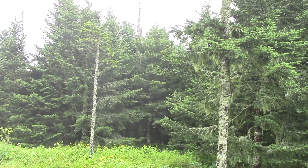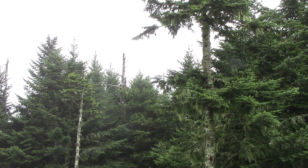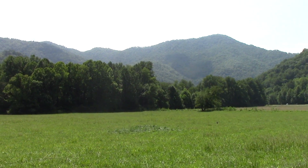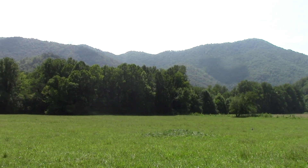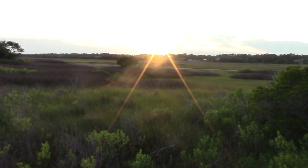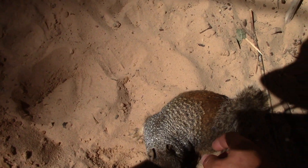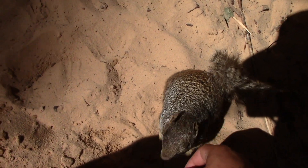Throughout the US, you can find a huge variety of ecosystems — from forests, to mountains, to the ocean. An array of different plants and animals are found in each of the different habitats. While I love exploring any natural areas, my absolute favorite place to look for wildlife is in and around creeks.